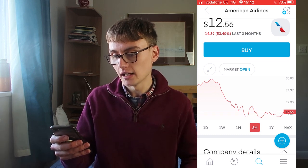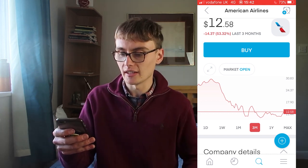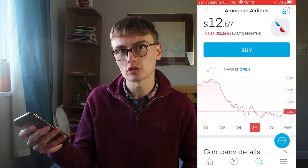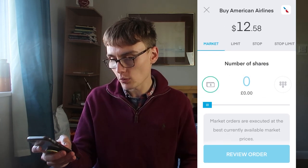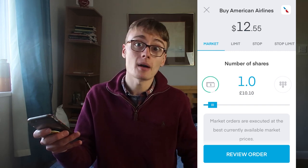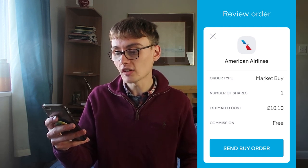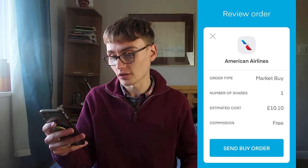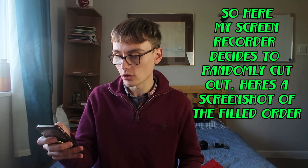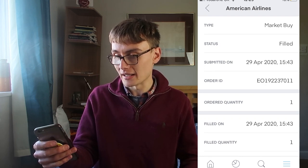American Airlines has a 4% dividend yield which is pretty cool. I think this could be a decent play for maybe the next 12 months or so. I'm going to get one share and possibly buy more in a few weeks with the next lot of crypto passive income. I'll review that order — the commission is free, which is awesome. Estimated cost is around $10-11. Order executed: buy for one American Airlines at $12.56 has been executed.